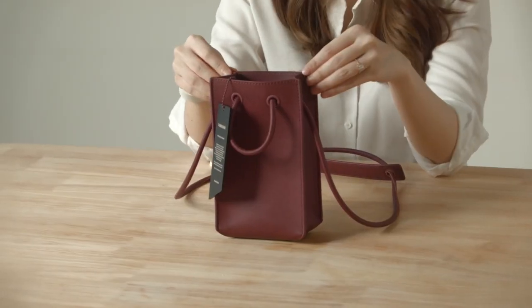Hi guys, I'm Marian Tan. I'm an illustrator as well as an actress based in Malaysia. So in today's episode of What's In My Bag, we have a bag from some time.